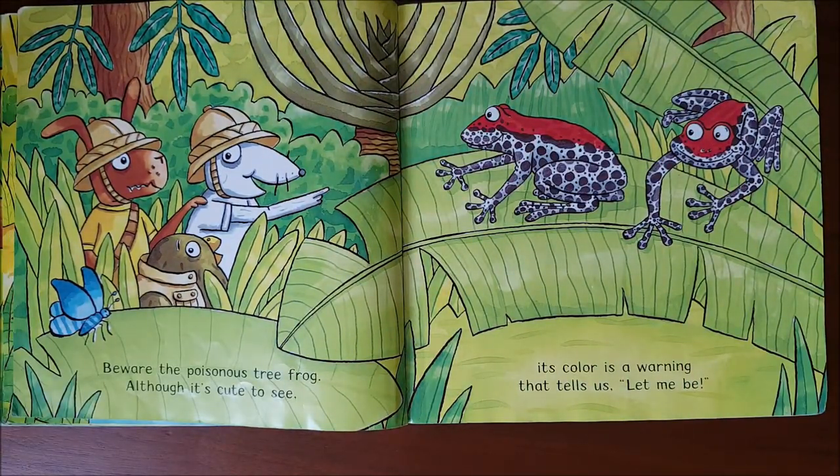Beware the poisonous tree frog, although it's cute to see. Its color is a warning that tells us, let me be.